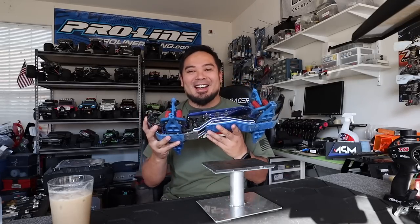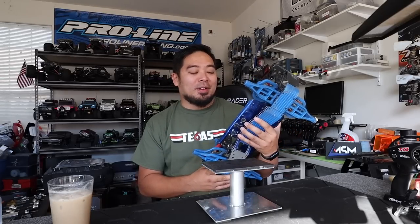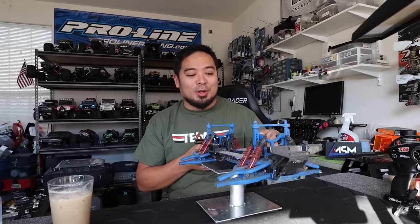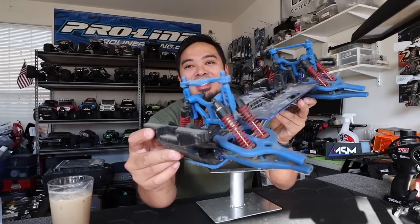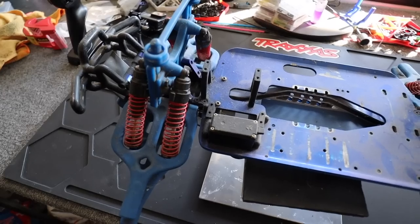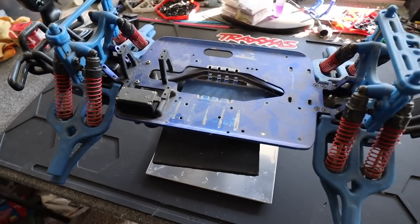I kept this truck — I have sentimental ties to my RC cars, I just can't get rid of a lot of them. This is an old T-Max; it has aluminum bulkheads, aluminum chassis rails, and RPM skid plates.